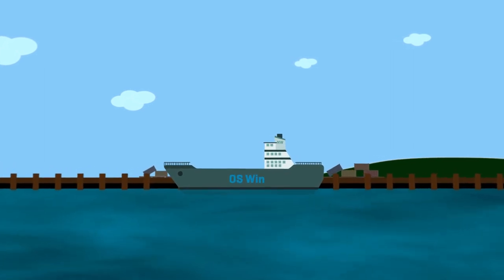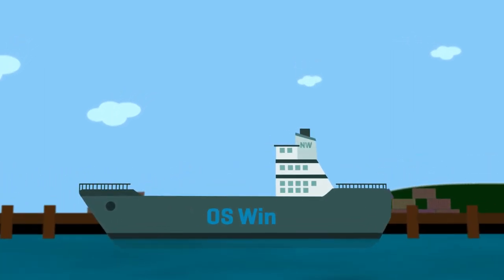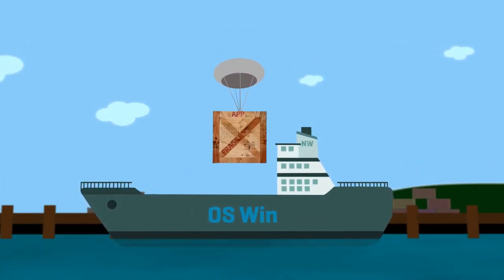Containers are all the rage today, but what are they exactly? Think of this ship as a server and this crate as an application.